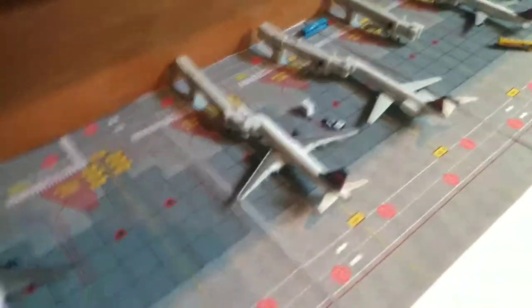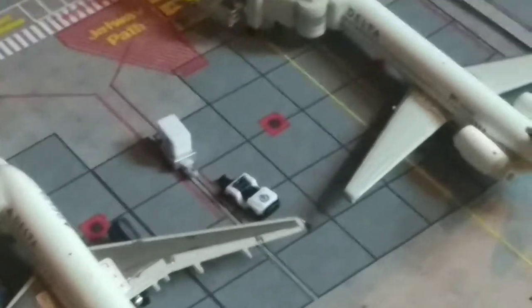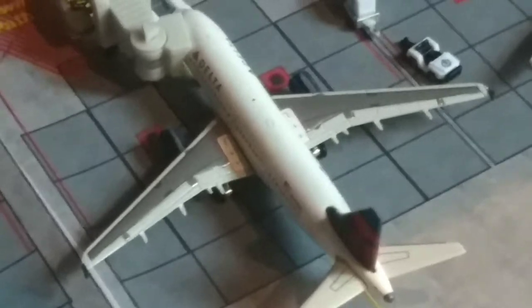Over here, we have a Delta A320. This is just getting final bags — actually, the cart is coming over here to bring the bags off to bring it to the next aircraft. This is just ready to get pushed back for New York JFK. JetBlue will operate that pretty soon.